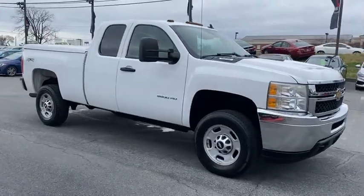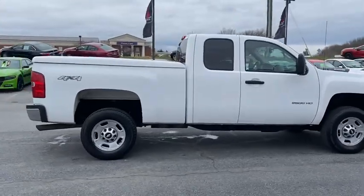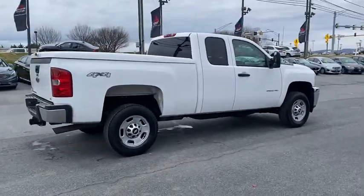Make a great choice today with the 2011 Chevrolet Silverado 2500 HD. This pickup truck pulls unlike any other.